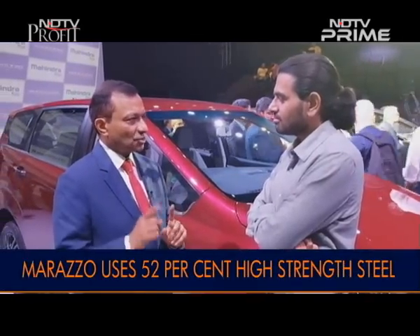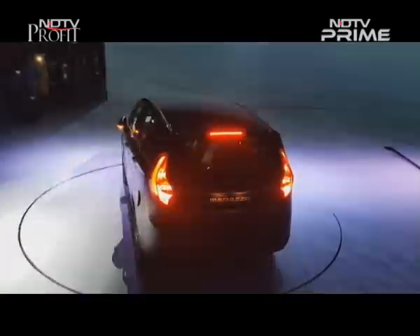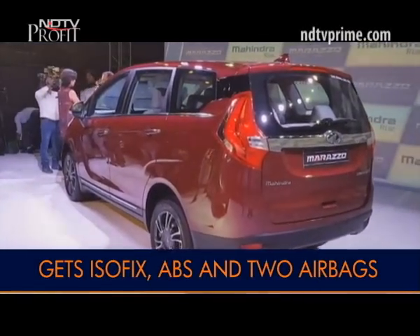The Marazzo uses 52% high-strength steel — you won't find that in any car in this category today. The structural design meets side crash standards even though the vehicle is not required to. They already have the test results. It also meets rear impact standards, which are not required for this class of vehicle, and pedestrian protection standards not yet required in India. All disc brakes, again not common in this segment, plus two airbags and ISOFIX seat for child safety as standard. Mahindra will also pursue global safety certification in due course.